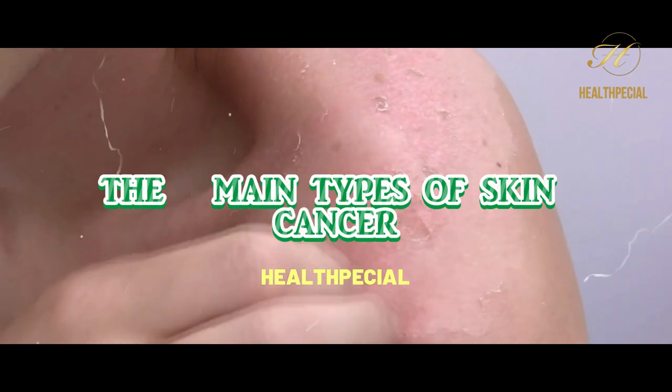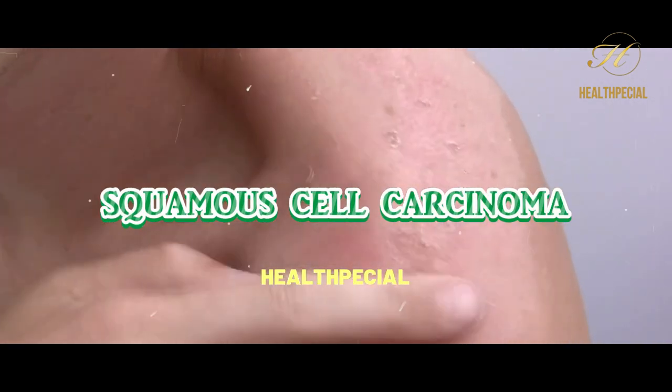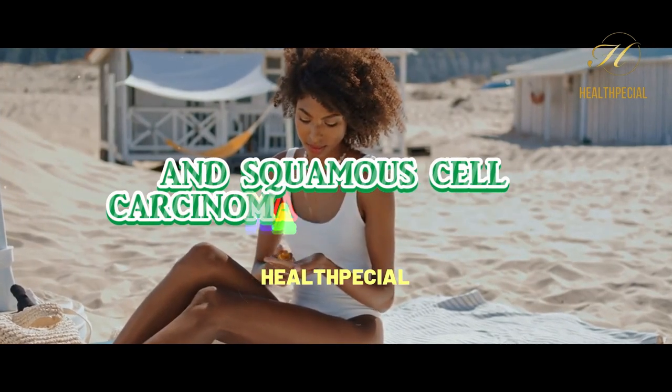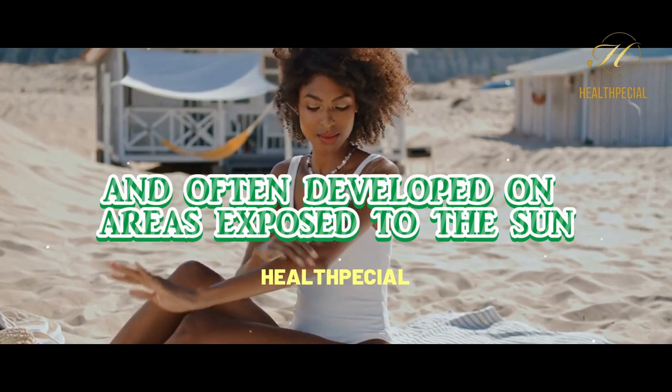The three main types of skin cancer are basal cell carcinoma, squamous cell carcinoma, and melanoma. Basal cell carcinoma and squamous cell carcinoma are the most common and often develop on areas exposed to the sun.